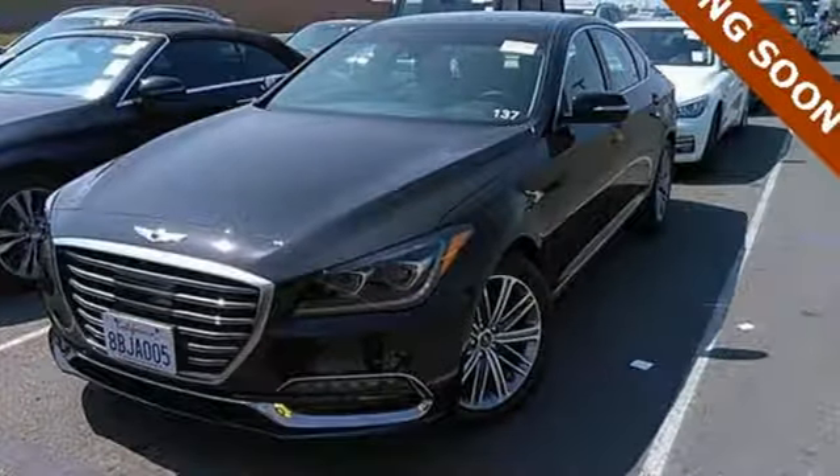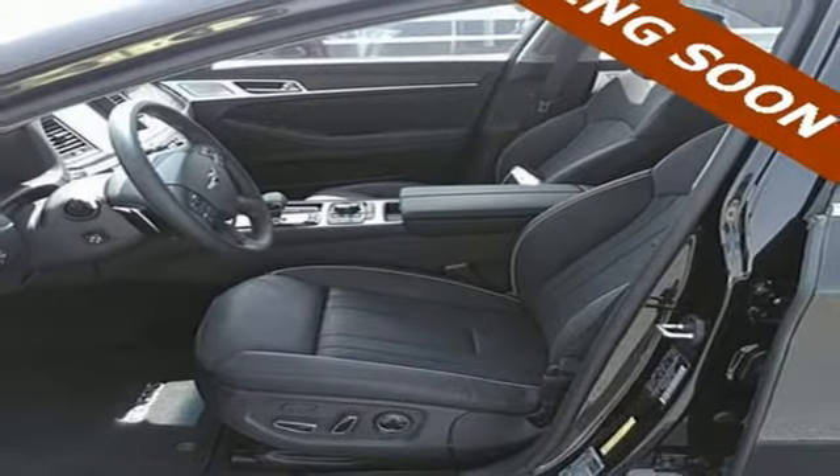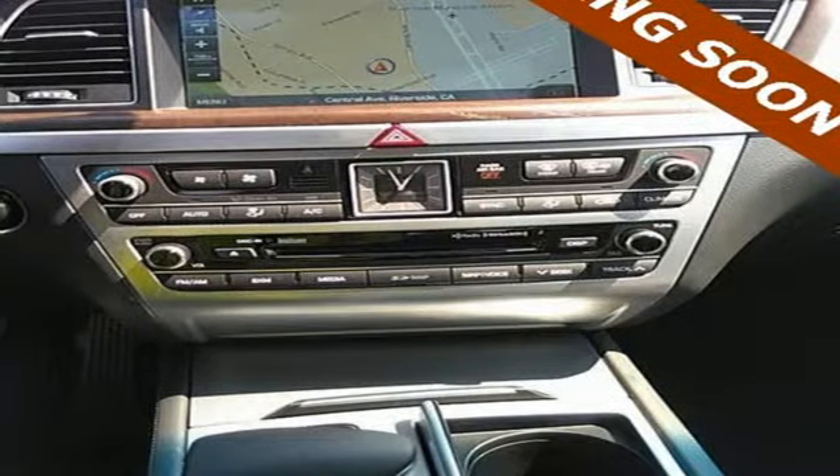For Genesis, luxury is about more than just comfort. It's about performance. It's about versatility. And it's about safety too. See what it can do for you when you take it for a test drive.